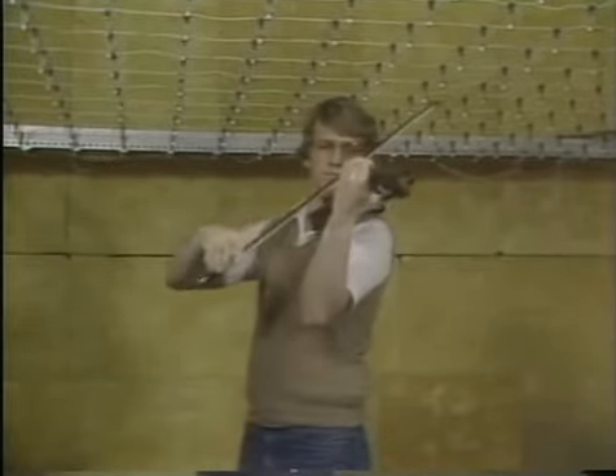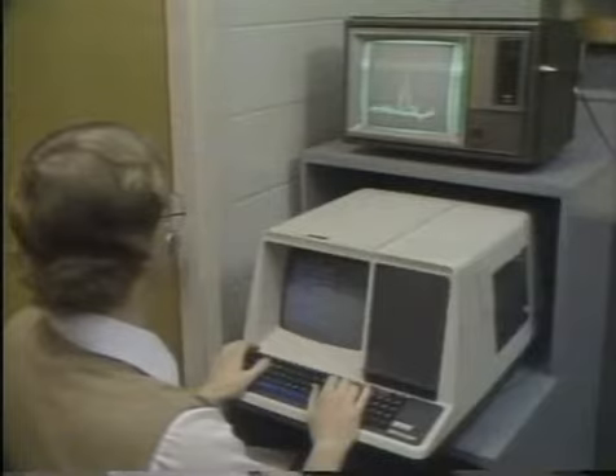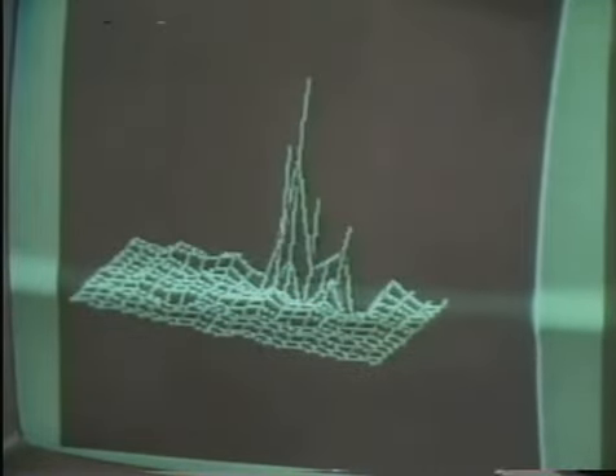Near field acoustic holography can be used to map other instruments to learn how to design them for more efficient sound production. The sounds of machines — even car engines — can be mapped to locate where the engine noise comes from.